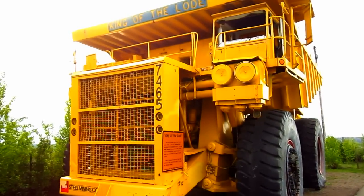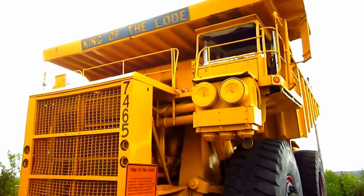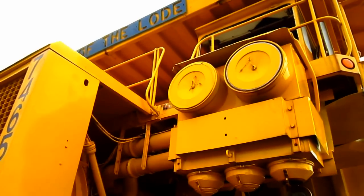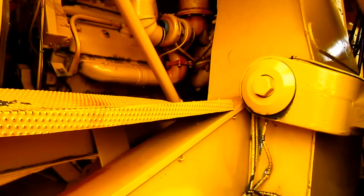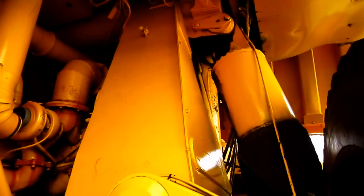Now let's go and get a closer look at this big truck. The KL2450 was built like a tank. The frame was cast from a high-strength nickel-copper alloy steel, which gave the KL2450 one of the strongest frames in the industry at this time.